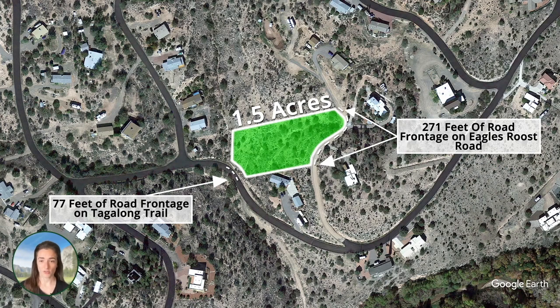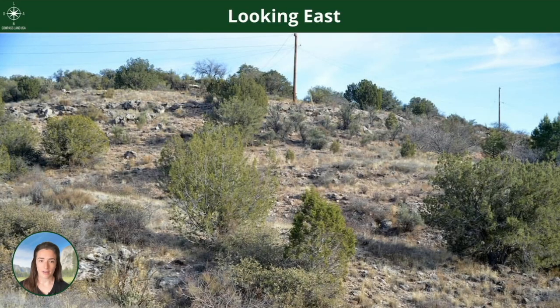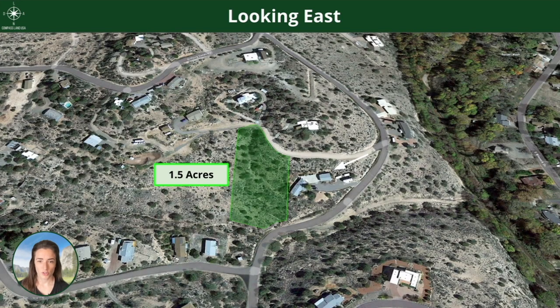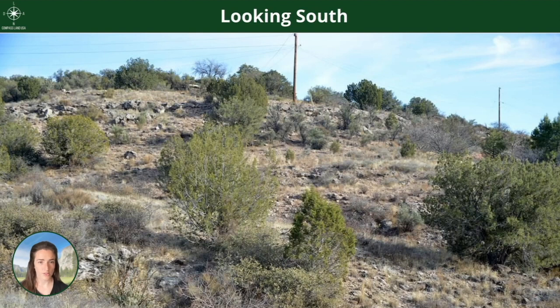A great option to build up on the higher part — maybe have a tool shed, a couple animals. Lots of options here. It's a nice size with great road access. Lots of room to put in a trailer or park your RV, even get a pool. I saw one of the neighbors had a pool in one of those pictures.